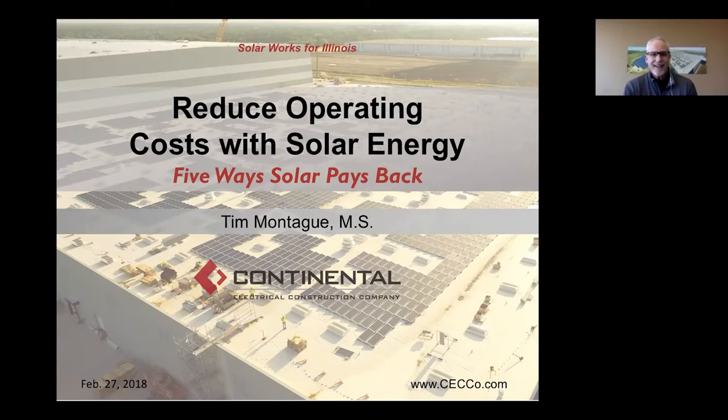Thank you for joining us today. I'm really excited to share some of the projects that Continental has done in the solar PV industry here in Illinois. I'm Tim Montague. I do solar PV sales and business development for Continental Electrical Construction Company here in Oakbrook, Illinois in the Chicago suburbs. Today's webinar is Reduce Operating Costs with Solar Energy: Five Ways that Solar Pays Back.